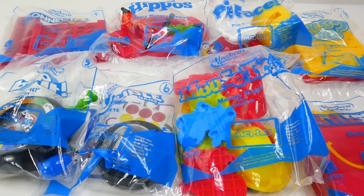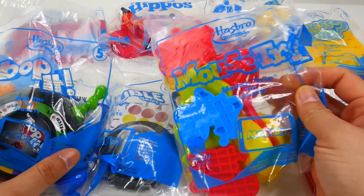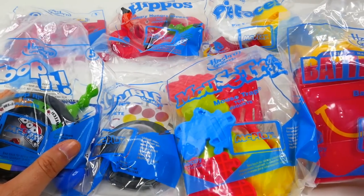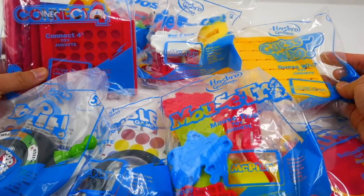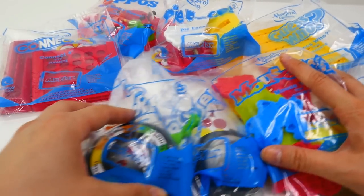Hi everyone, welcome to TV Toy House! Today we have the full set of McDonald's Happy Meal toys featuring Hasbro games. As you can see, they look like they're going to be a lot of fun. We have eight of them, which is the complete set, and each one features a different Hasbro game. Let's get started!